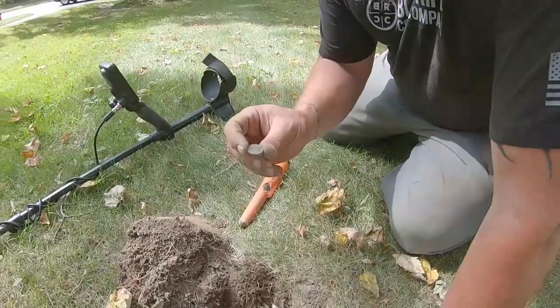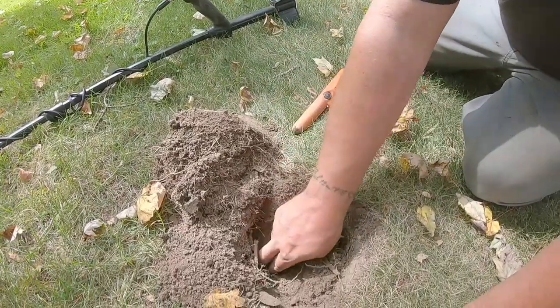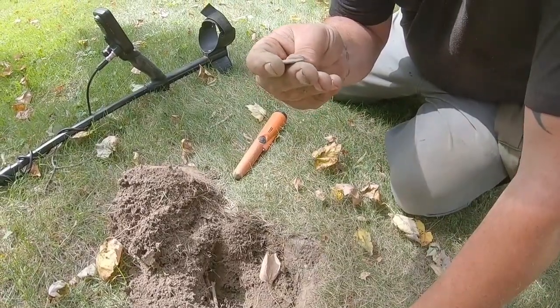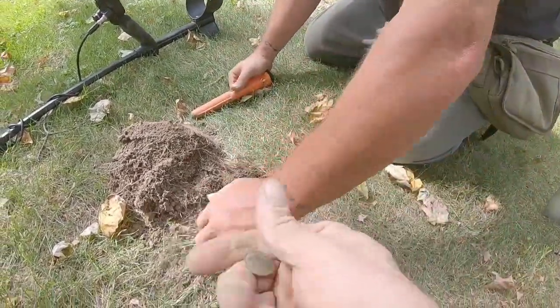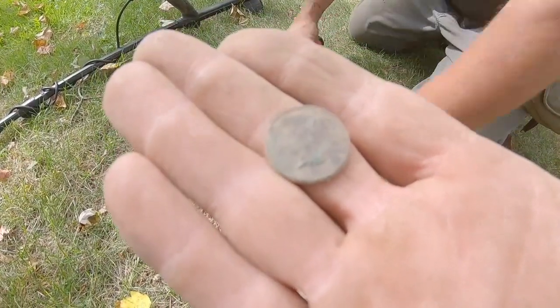Two feet away I just dug my first Indian, now I dug a second — and of course I kissed it on the back! This one I can actually read the date on it — looks like 1902 or 1903. So cool, two Indian heads!